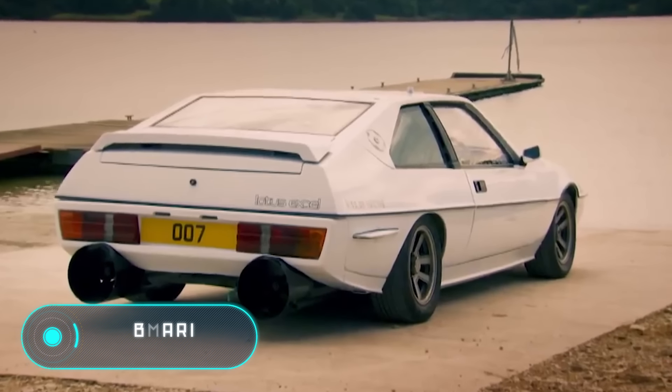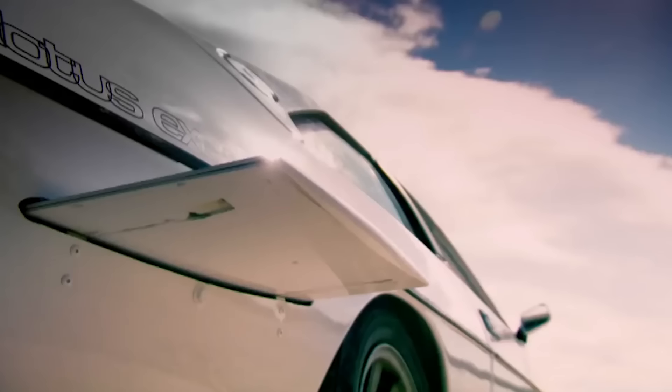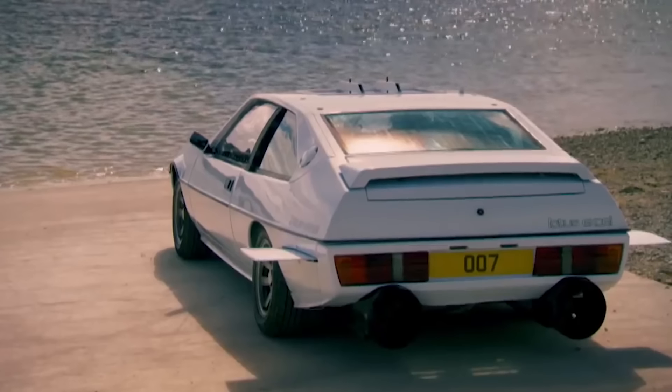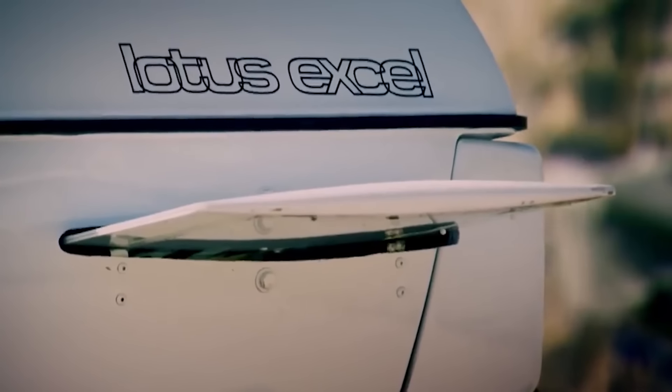Submarine car. If this car looks familiar, then you've probably been a fan of James Bond movies, because a very similar model, the Lotus Esprit, starred in the movie The Spy Who Loved Me. That car, however, was not designed for underwater driving and had no airtightness.